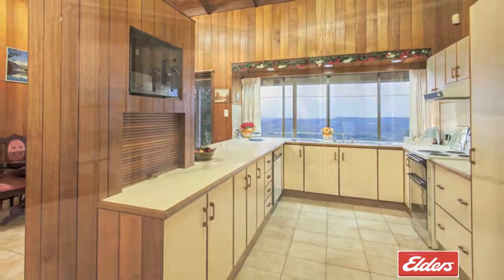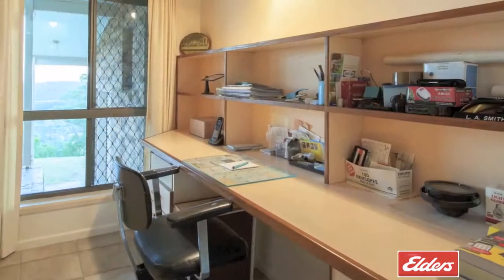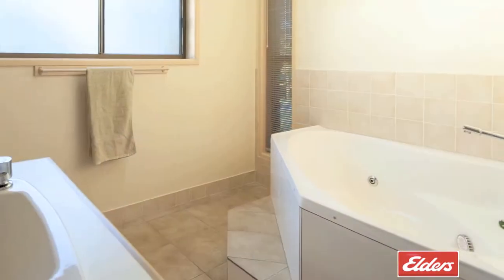There are three bedrooms on offer, two with built-ins, and the fabulous master retreat with a handy study nook, a walk-in robe and a decadent ensuite bathroom complete with a spa bath.